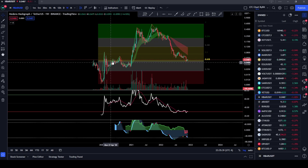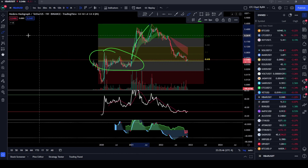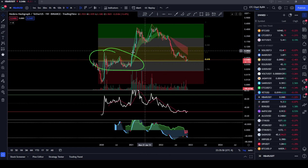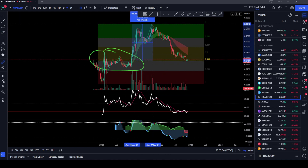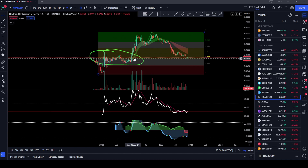We had a lot of resistance back in this area over here, and finally when we broke above this resistance, we had a nice blast to the upside here. And that blast took us up almost 1,200%. So that's a pretty good move once we broke above that.